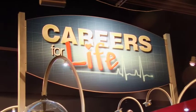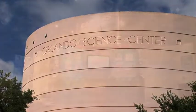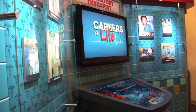Careers for Life is a new interactive and educational exhibit at the Orlando Science Center that highlights specific career options in the health industry.